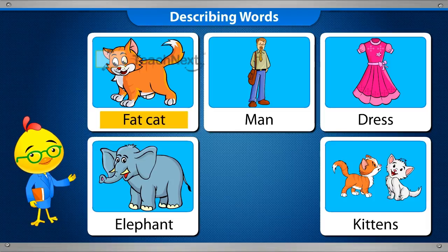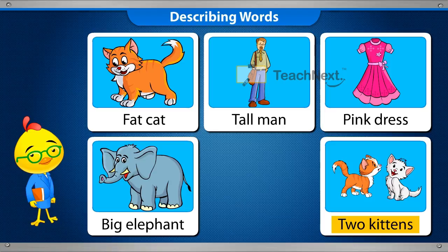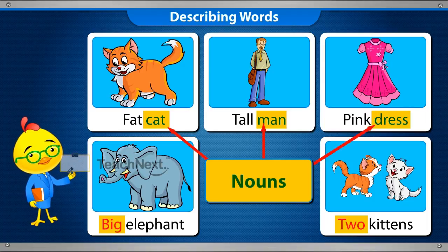Fat Cat, Tall Man, Pink Dress, Big Elephant, and Two Kittens. Words like fat, tall, pink, big and two tell us more about the nouns cat, man, dress, elephant and kittens.